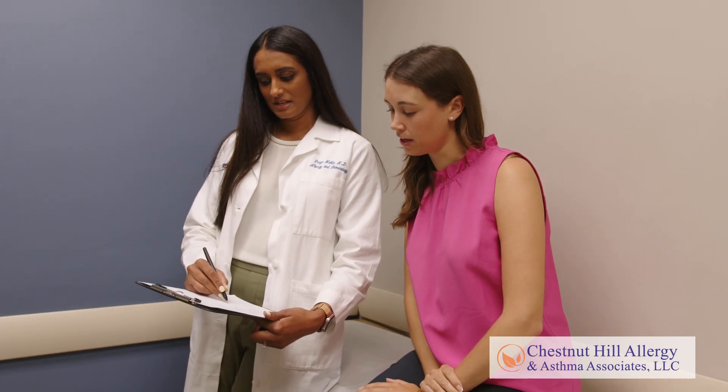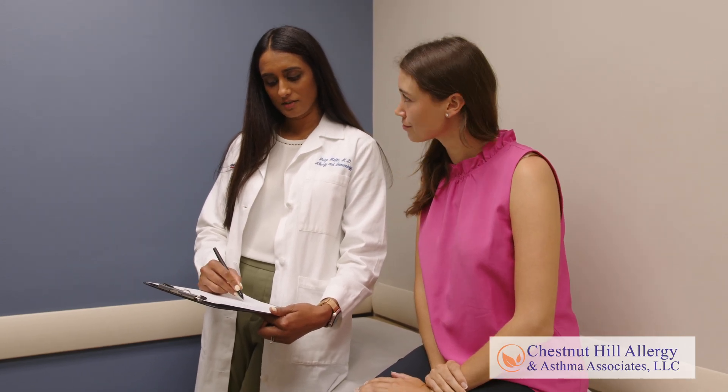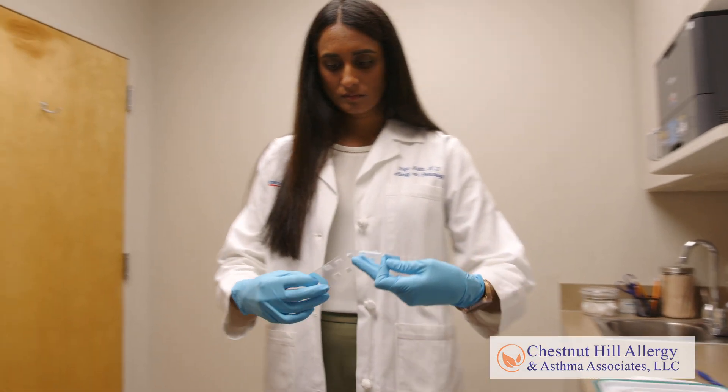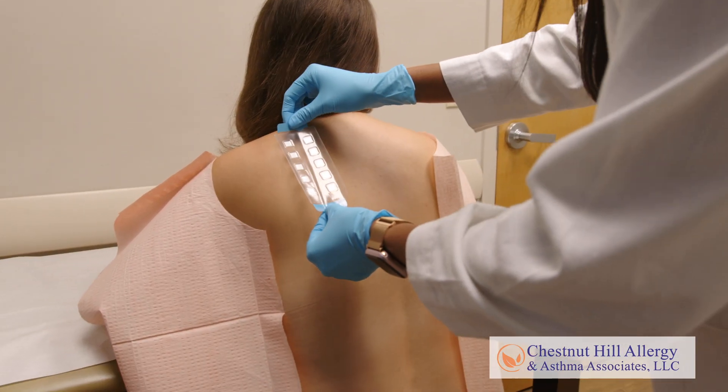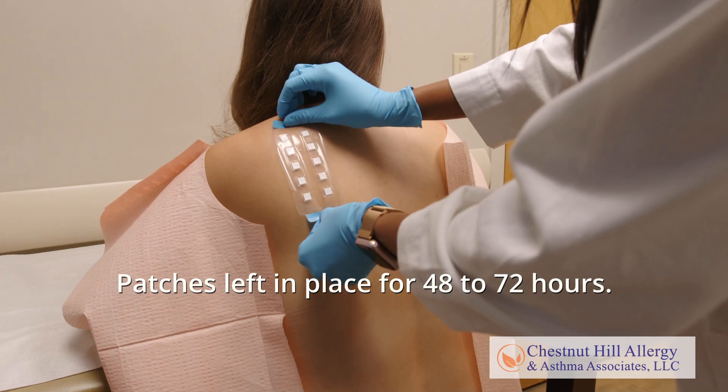Patch testing involves a board-certified allergist or dermatologist. Small amounts of a wide variety of contact allergens are applied on a patient's upper back and left in place for 48 to 72 hours.